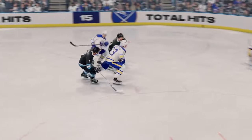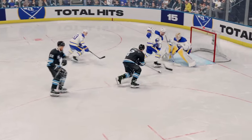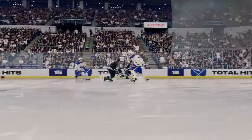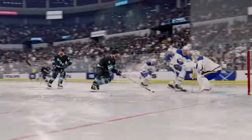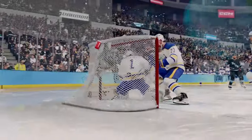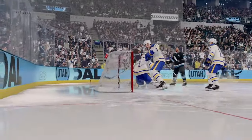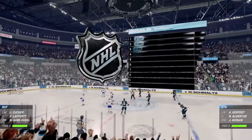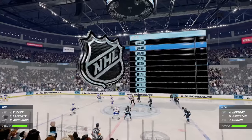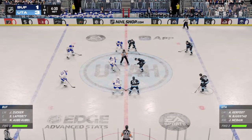That puck is on and off his stick in a hurry, and it needs to be from that low zone slot area. James just beats the goaltender because he gets off his stick so fast. In the final moments of this period, Utah's been the better team here over the last few minutes, increasing their lead to two.